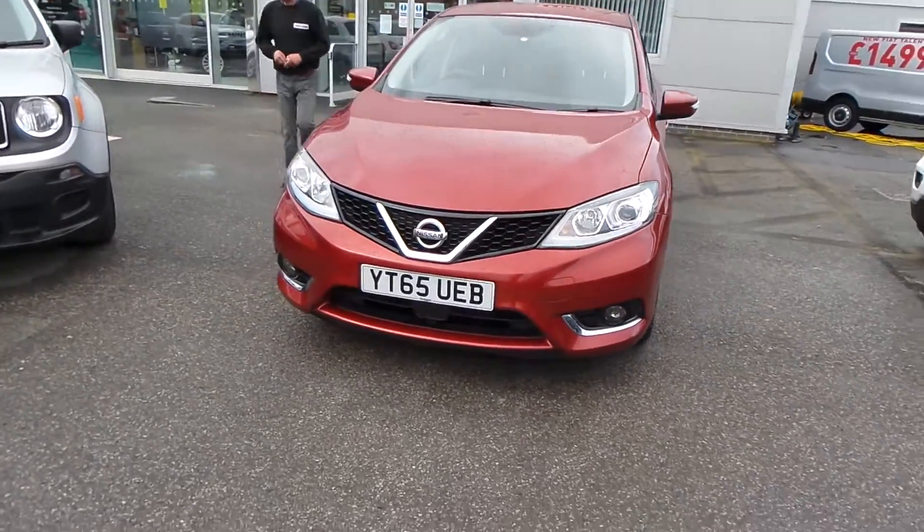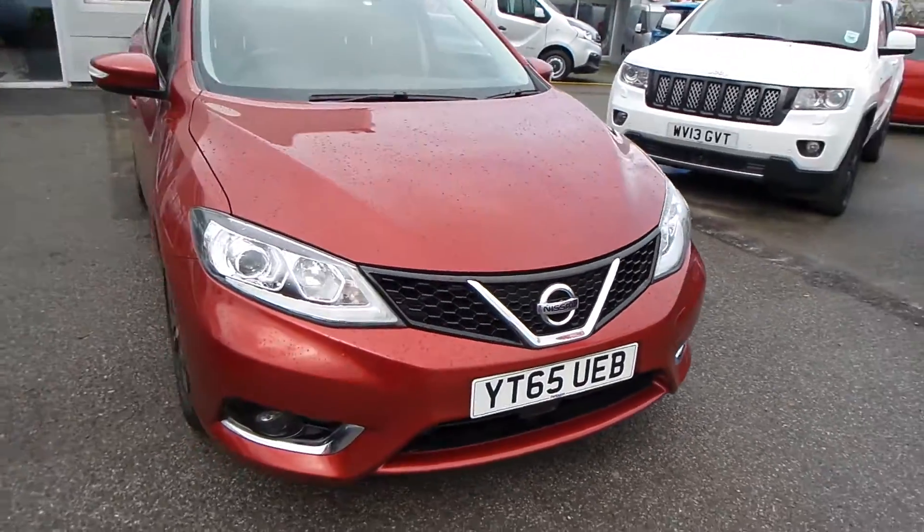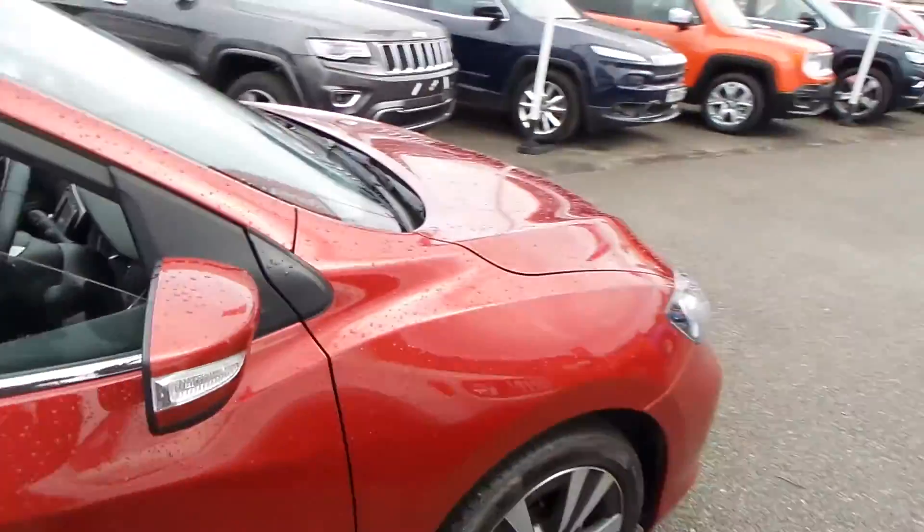Absolutely lovely car, finished in a metallic colour, great specification. There's a set of fog lights on the front and you've got a set of diamond cut alloys on the car, as you can see.